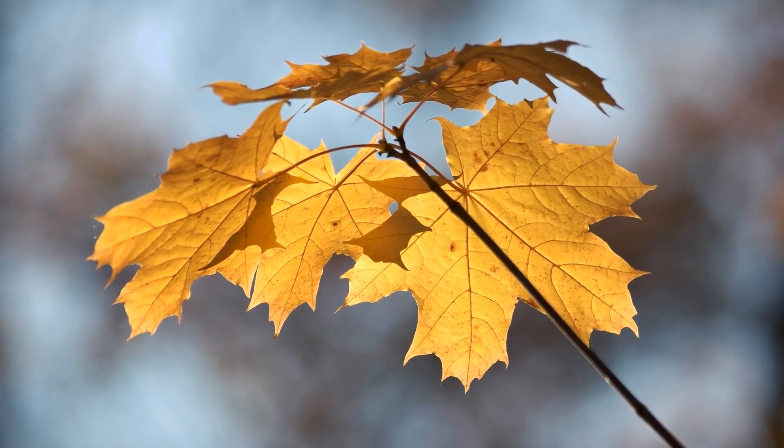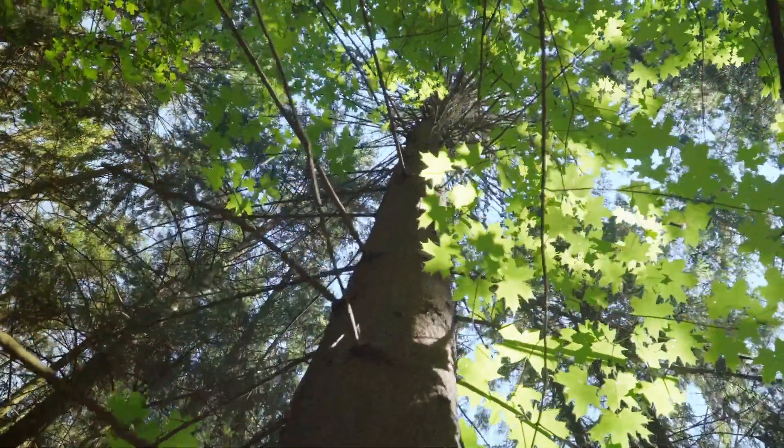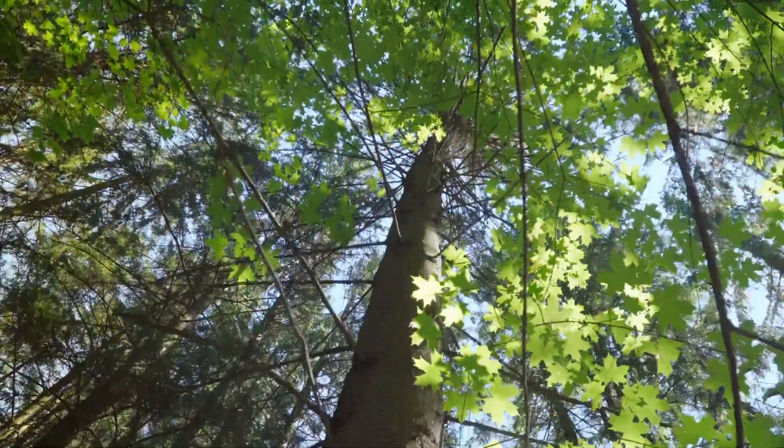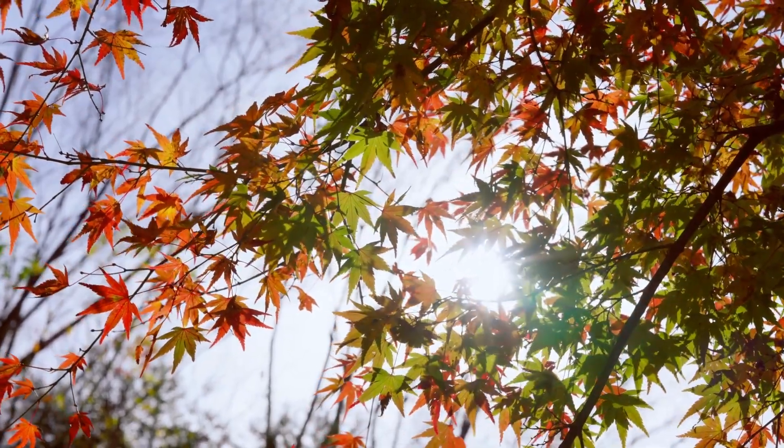Lastly, the colorful deciduous maple. Every autumn, this tree puts on a show, changing its green leaves to vibrant shades of red, orange, and yellow. It's like a fireworks display made of leaves.